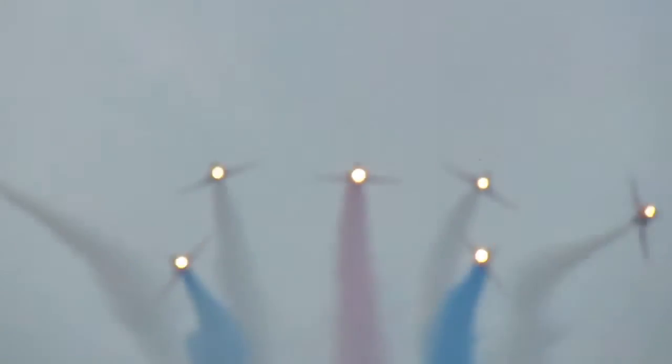You have been watching the Royal Air Force Aerobatic Team, the Red Arrows!